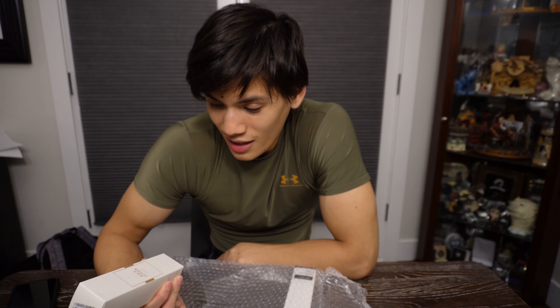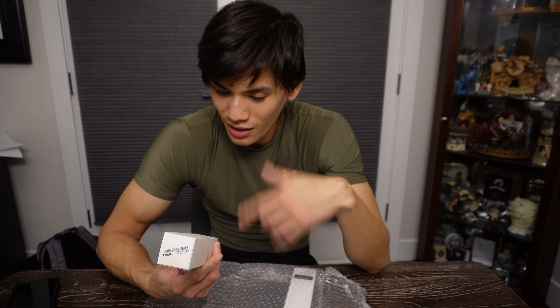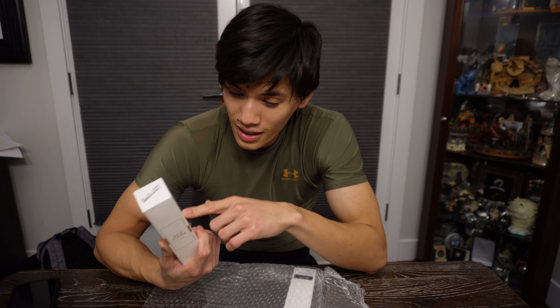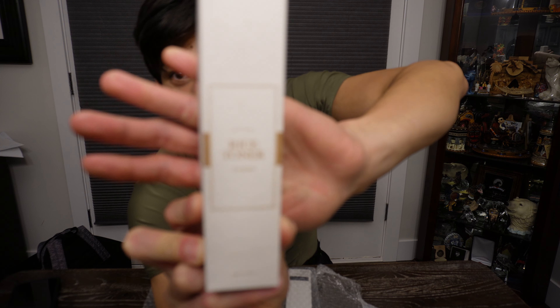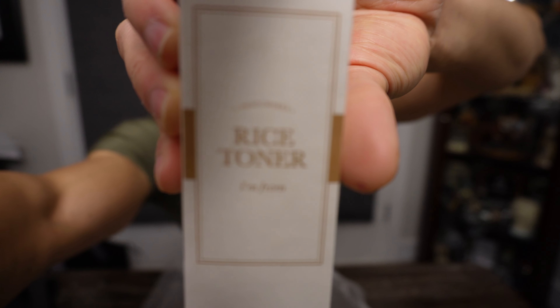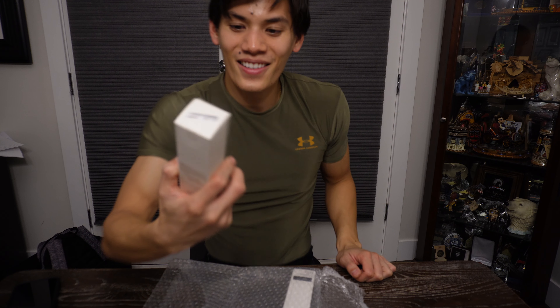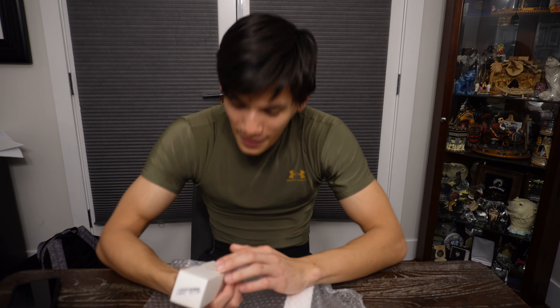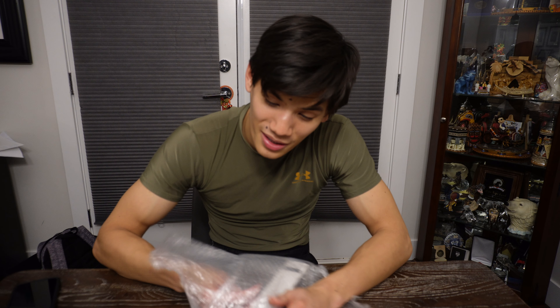If it doesn't work, stop using it; if it does, consider using it continuously. I'm running out of my current toner — I'm using La Roche-Posay right now — but I've heard really good things about the rice toner. This one is as hyped as it can get for a skincare product. This is the rice toner by Yoju Korea, and once my current toner runs out, I'm going to use this.